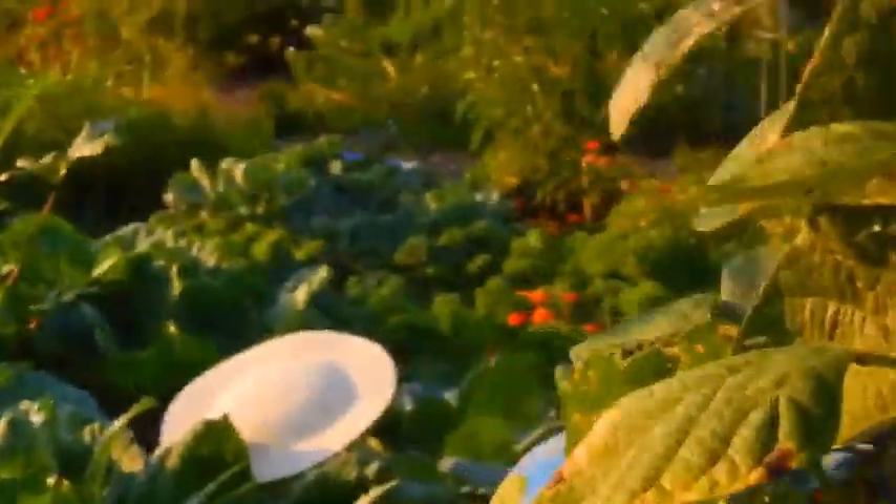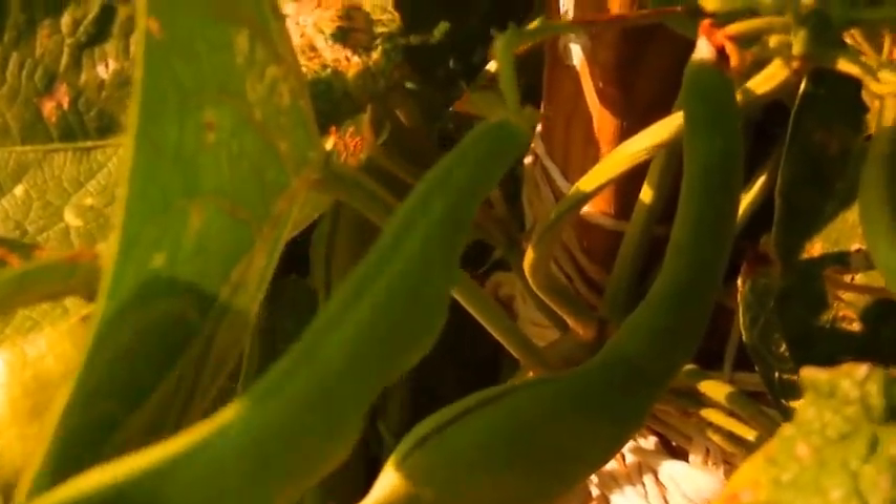Of course the green beans. Something ate them this year, but I still got a harvest out of them, as you can see. These are the Italian green beans — I think I enjoy them better.